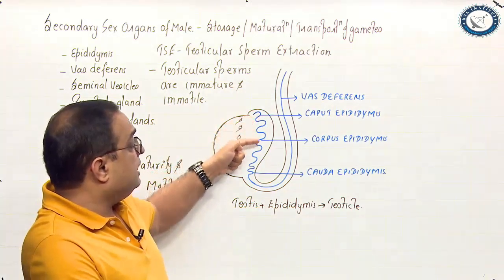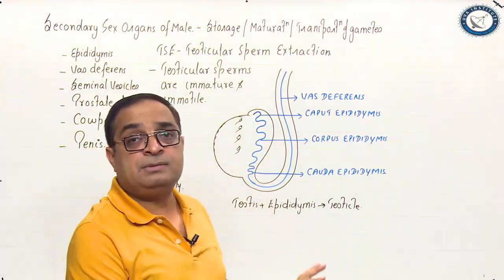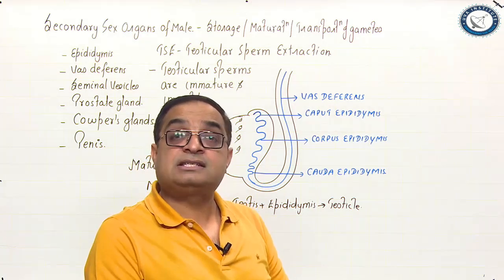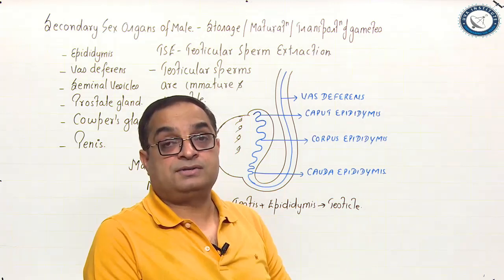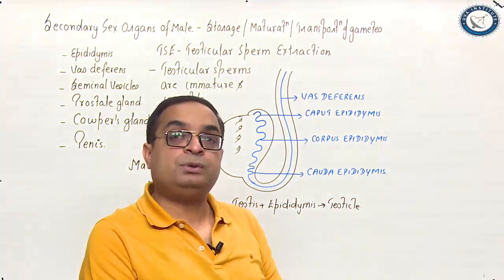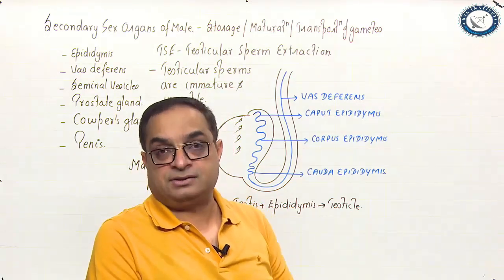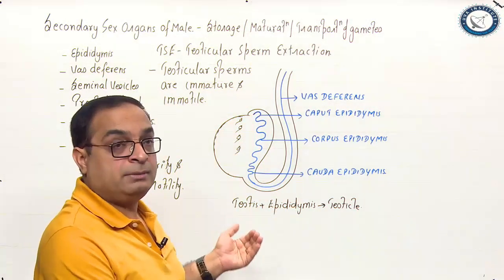Sperms take nearly 12 days to cross the epididymis and they remain stored in the cauda epididymis for even more than one month. But once the sperms are ejaculated into the female reproductive tract, they can survive only for 72 hours — that is 3 days. Out of those 72 hours, the fertilizing ability is best for the first 48 hours. Sperms inside the epididymis can survive for more than one month.